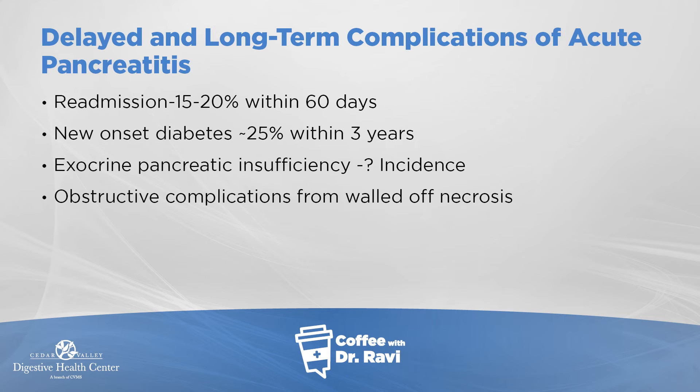Switching gears — pancreatic cancer is unfortunately a tough problem. Pancreatic cancer is more common in males and increases with age. Visceral obesity and obesity in general are risk factors, as is smoking. There is also a group of genetic diseases known to be associated with increased risk of pancreatic cancer — examples include the BRCA gene, which is also associated with breast cancer.